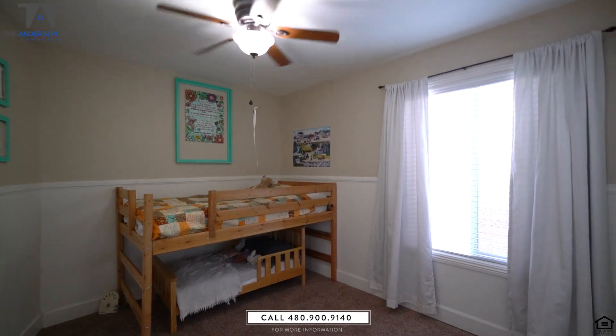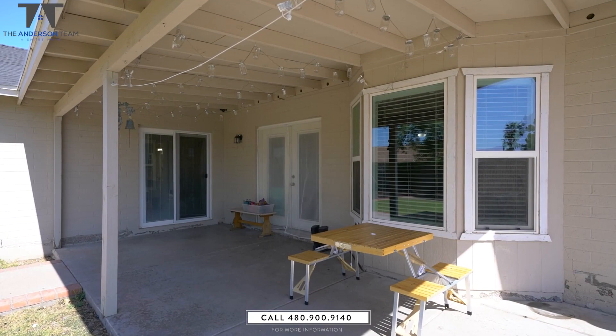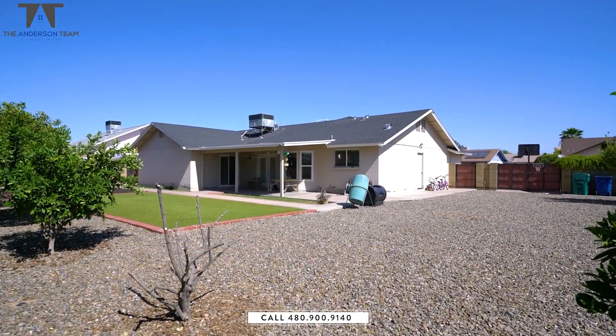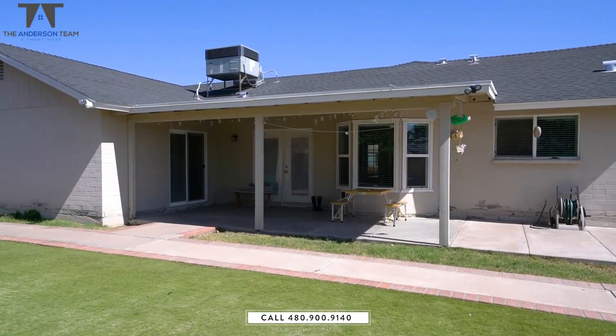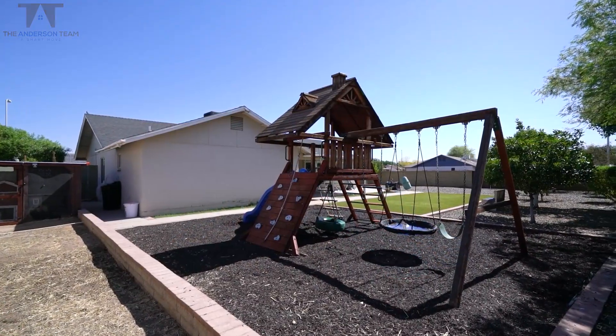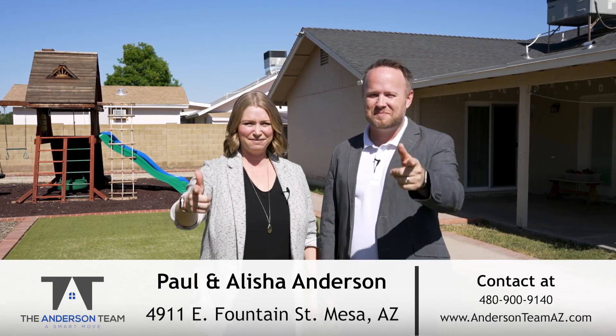We'll see you next time. For more information on this property or to schedule your own private tour, or perhaps you're curious what your house might be worth in today's market, give us a call or send us a text at the number below. Or visit us anytime on our website. We'd love to hear from you. And remember, make it a smart move.